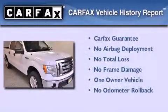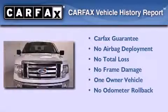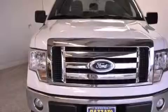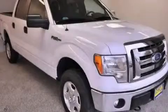This Ford has had only one owner, and it qualifies for the Carfax Buyback Guarantee. Contact us today and schedule your opportunity to see this automobile in person.